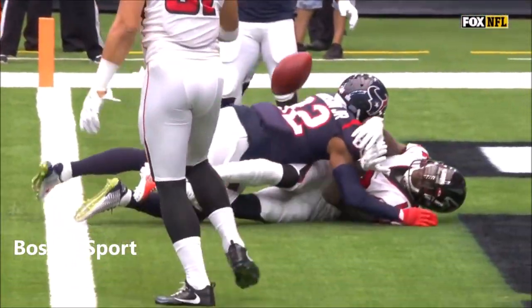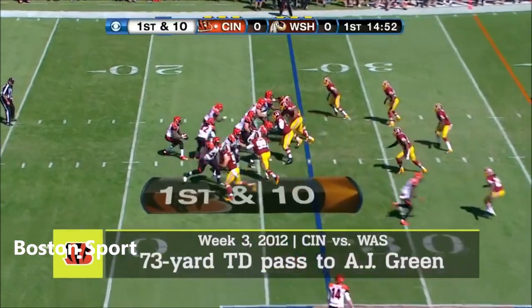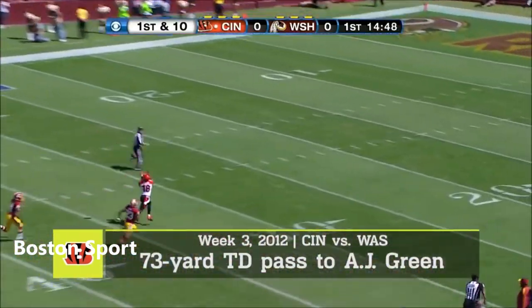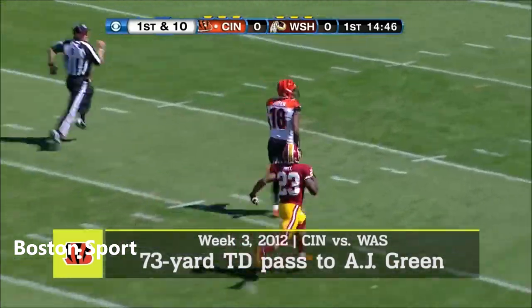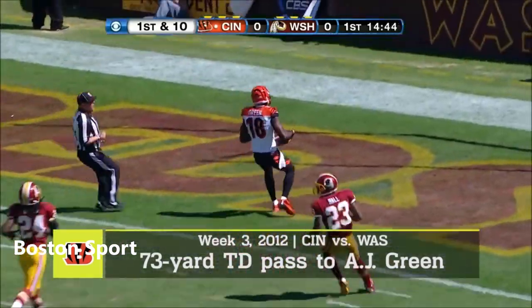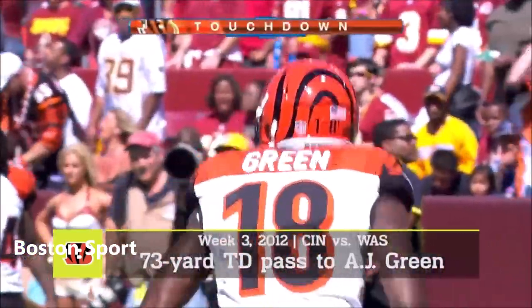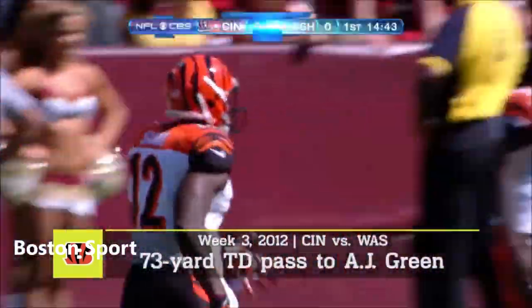A great athletic play by Mohamed Sanu. And back there is Mohamed Sanu, who will go deep — and he's got green, and that's gonna be all the way! What a way to start things here! A 73-yard touchdown pass by Mohamed Sanu.